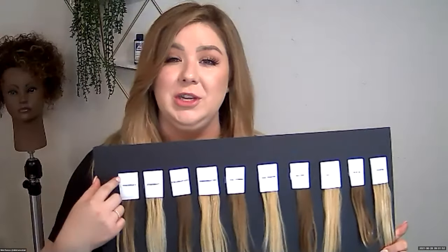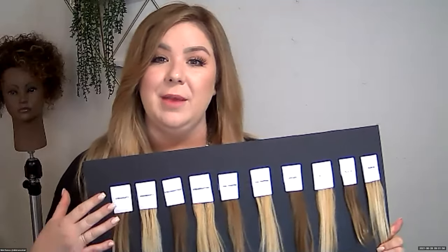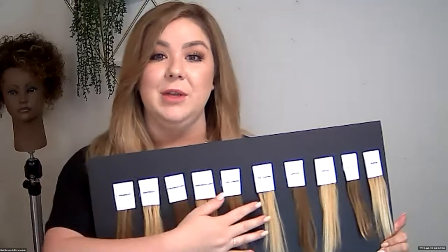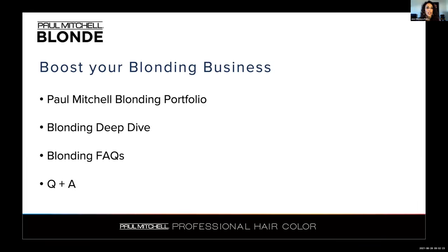We're going to be moving through tons of fun information today about all things blonding — from our products, how to choose and when and why, to some color chemistry, and also getting into some frequently asked questions and debunking some of those blonding myths. So Nikki, what's behind you? It looks really fun. We are going to be looking at swatching different lighteners to see how quickly some of them lift right out of the gate, the results we get from them, and we'll be able to see the consistency. I pre-did some blonding work for us as well. We'll be able to see it working as we discuss it and see the end results towards the end of the training, giving you an idea of what to look for in our different lighteners along with some key benefits to boost your blonding business.